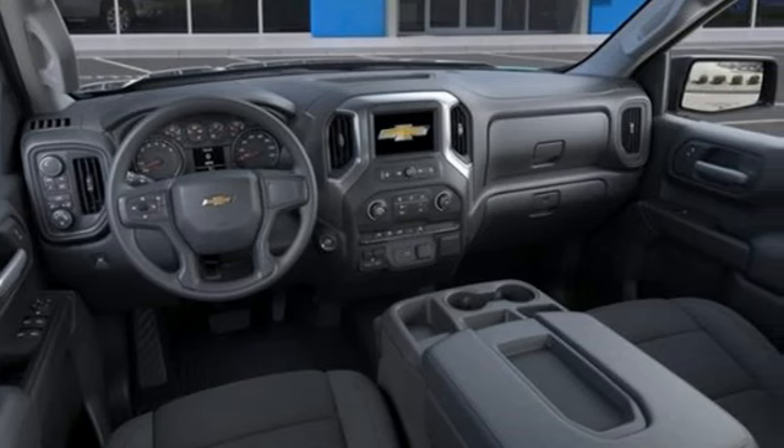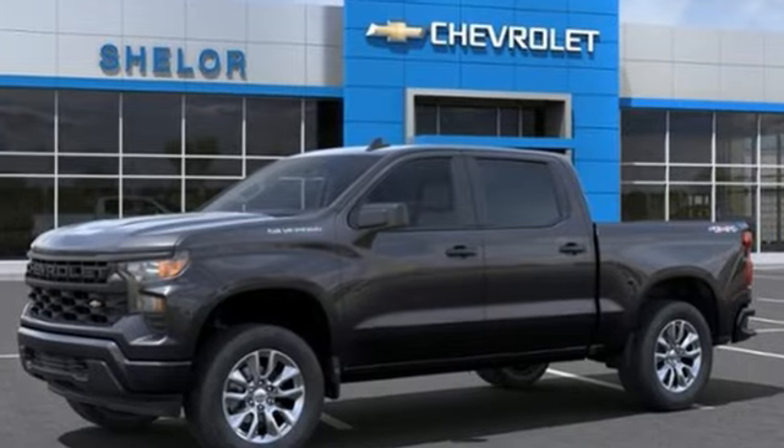Performance. Value. Durability. Chevy — driving is believing. Test drive it today.